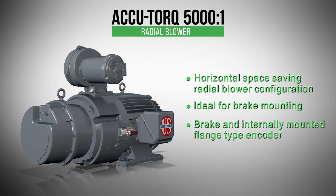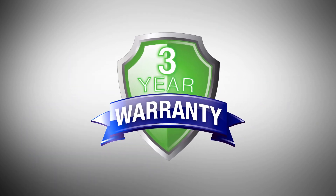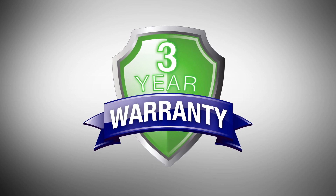See our full-line catalog for a complete list of available motors and options, or contact your local NEDEC sales professional. Remember that NEDEC's AccuTorque motors are backed by a three-year warranty.